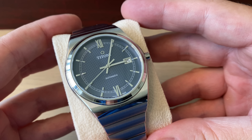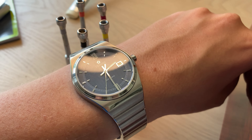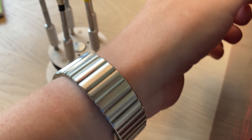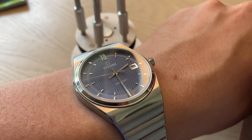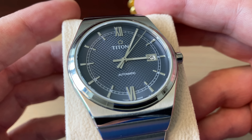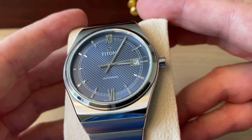The next one is the Titoni Impetus — also a real value proposition at around 1,200 US dollars. You get a beautiful, well-made integrated bracelet style Swiss dress watch from a really interesting brand with more than 100 years of history. A really beautiful watch with a cool ETA movement, a Clou de Paris cobblestone dial, beautifully applied hour markings, beautiful hands, and really high polish.